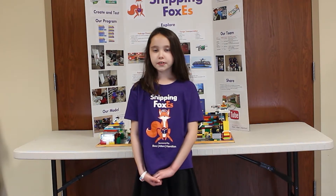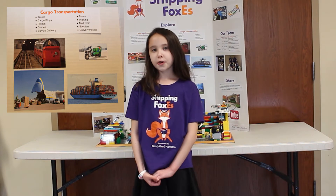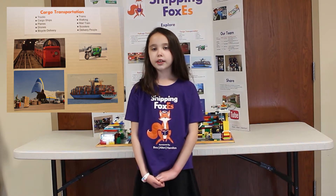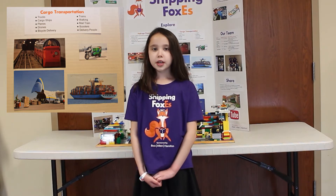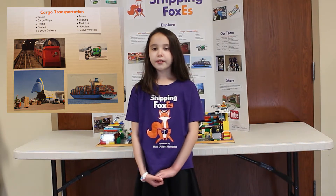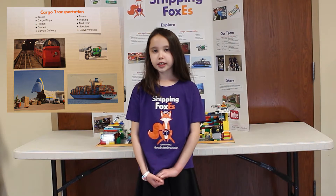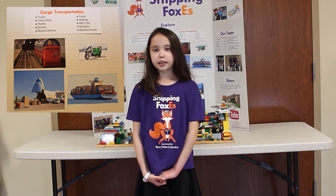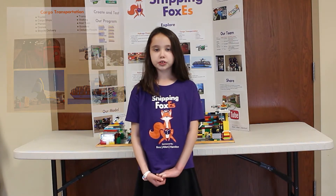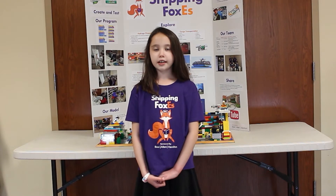We also explored the different ways cargo is transported. Almost every piece of cargo is transported on a truck and cargo ship. Some cargo is transported on trains and planes. The last mile of cargo delivery can be completed by trucks, walking delivery people, scooters, or drones. Zane will tell you about the package delivery process and last mile shipping.